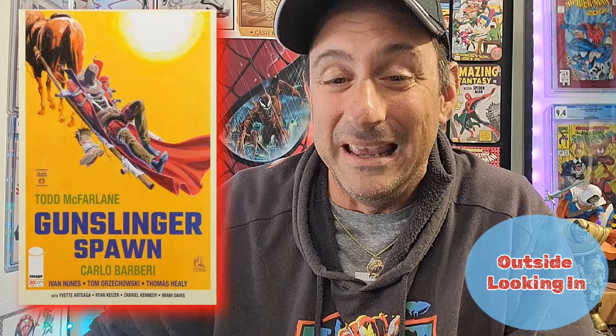Number 13 on our list, the next book on the outside looking in. Surprisingly, I feel like more people need to buy this book. This is Gunslinger Spawn issue 30. This is a book that's only three bucks — it's 24 pages, written by Todd McFarlane. The artwork is done by Carlo Barberi.